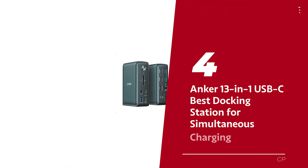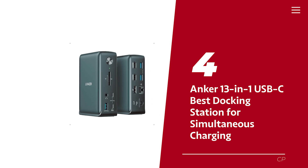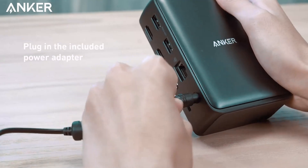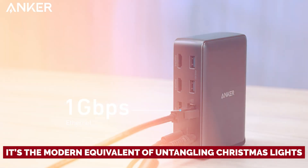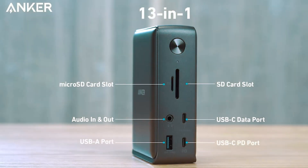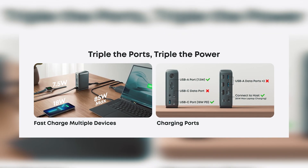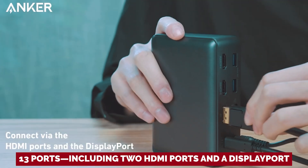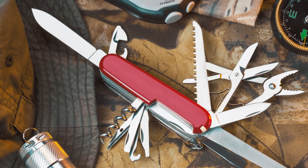Number 4: Anchor 13-in-1 USB-C, our pick for best docking station for simultaneous charging. If you've ever found yourself wrestling with a tangle of wires just to connect your laptop to various devices, you're not alone — it's the modern equivalent of untangling Christmas lights. Enter the Anchor 13-in-1 USB-C docking station, your new tech sidekick that's here to rescue you from chaos and provide seamless connectivity. With an impressive 13 ports, including two HDMI ports and a DisplayPort, this dock is like the ultimate Swiss Army knife for your workspace.